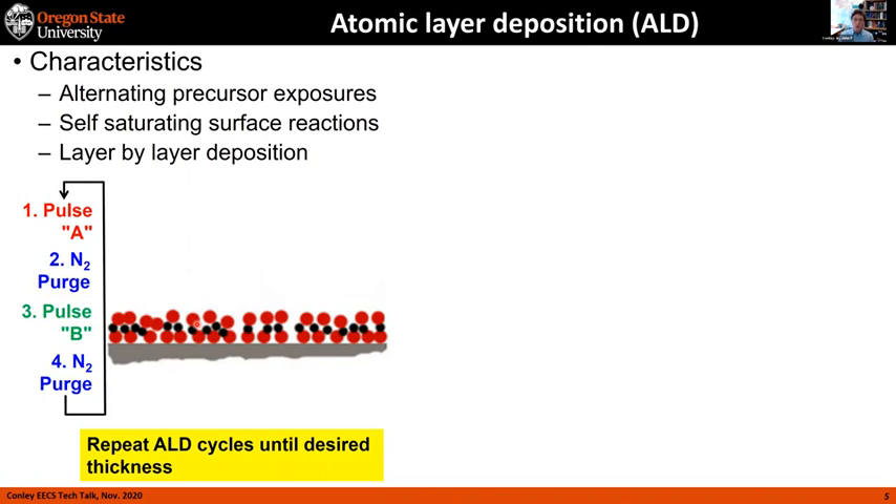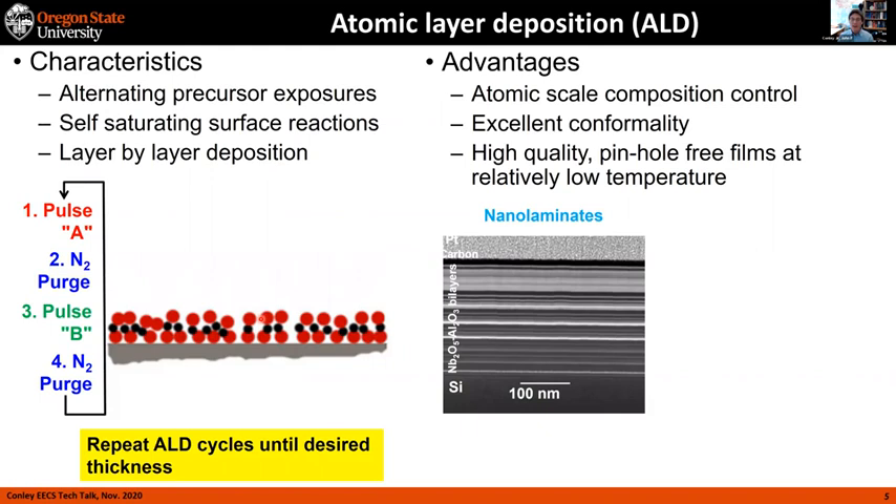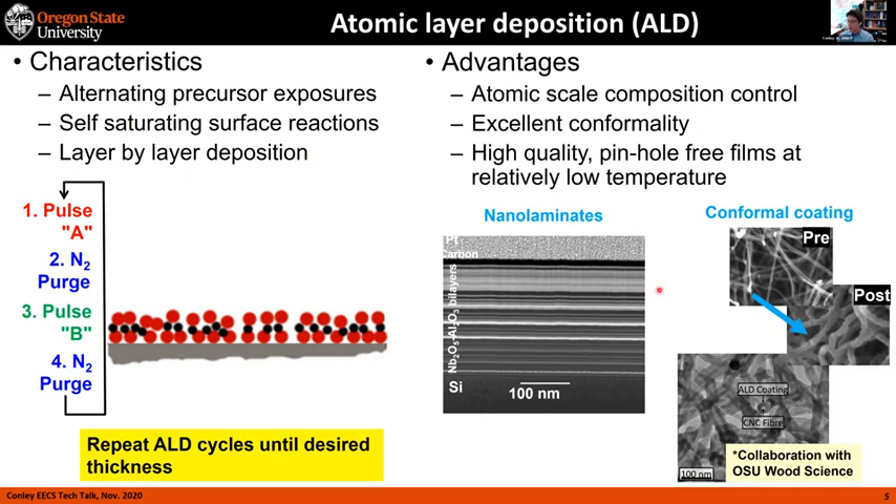Because of these self-saturating reactions, ALD imparts a number of advantages. First, you get atomic-scale composition control since you're going layer-by-layer, which allows us to deposit fairly complex nanolaminates and doped materials. You also get excellent conformality — the same thickness even on very deep aspect-ratio structures. That allows us to do conformal coating of even nanostructures. We did some work with collaborators in Wood Science where we coated cellulose nanocrystal aerogels, which was a pretty neat project.